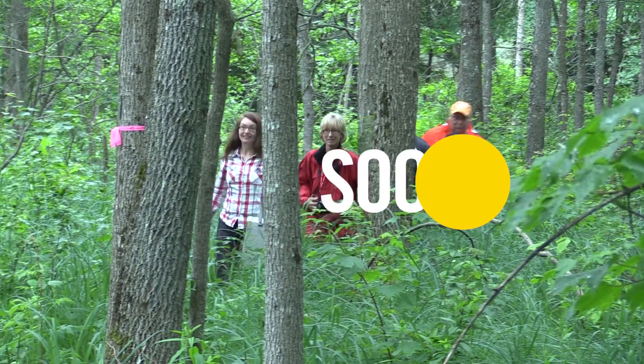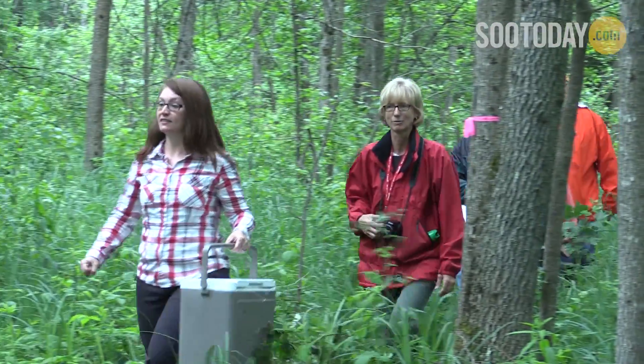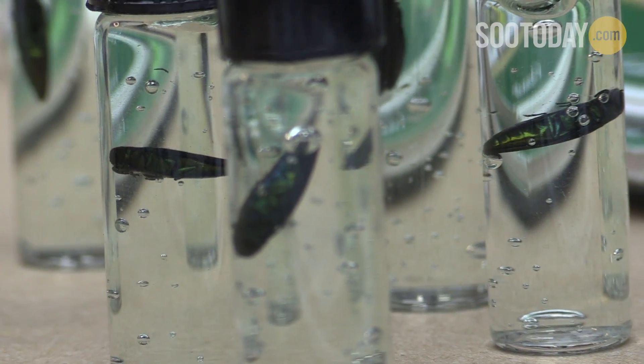What we're doing today is releasing some parasitic wasps that we have bred and reared in our Great Lakes Forestry Center Research Center. These are wasps that are very specific to emerald ash borer. We're releasing them into areas infested with this beetle, which is an extremely devastating insect pest. We're hoping that the wasps, which attack and kill the larvae of the EAB underneath the bark, will become established and over a long time help to reduce this devastating insect pest.